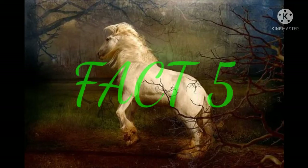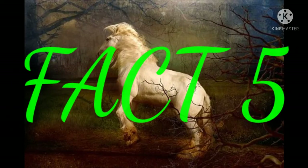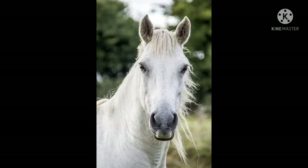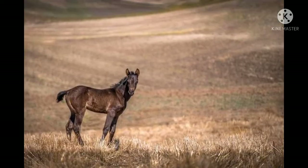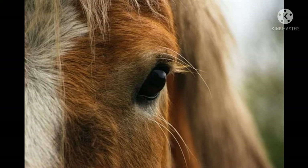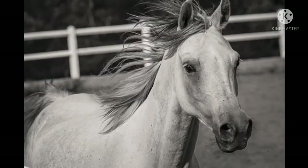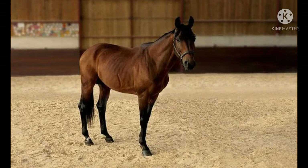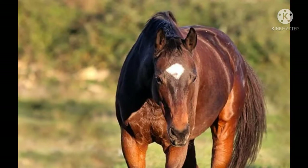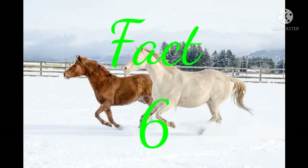Fact number five: ponies and miniature horses are different. Not all small horses are ponies. Horses taller than 14.2 hands are classified as horses. According to the American Miniature Horse Association, miniature horses should not be more than 34 inches. Many enthusiasts consider miniature horses to be a particular type of horse because they maintain the proportions of a horse body, as opposed to ponies, which have shorter legs, longer bodies, and a stockier horse physique.